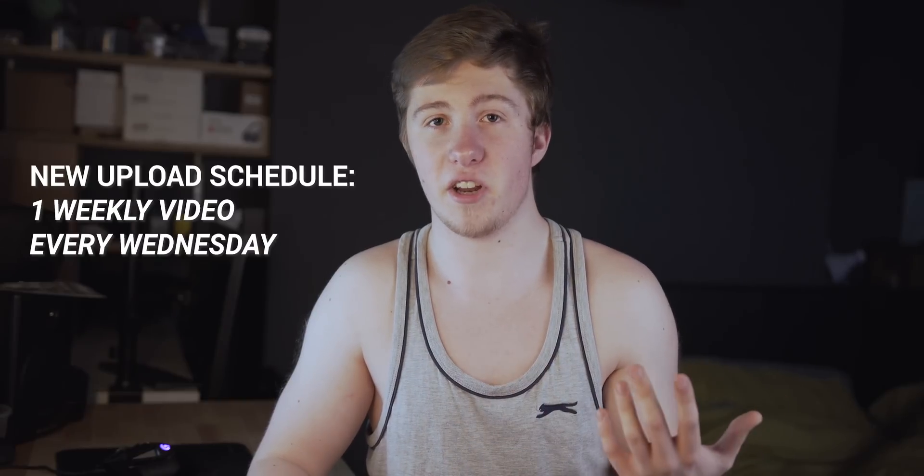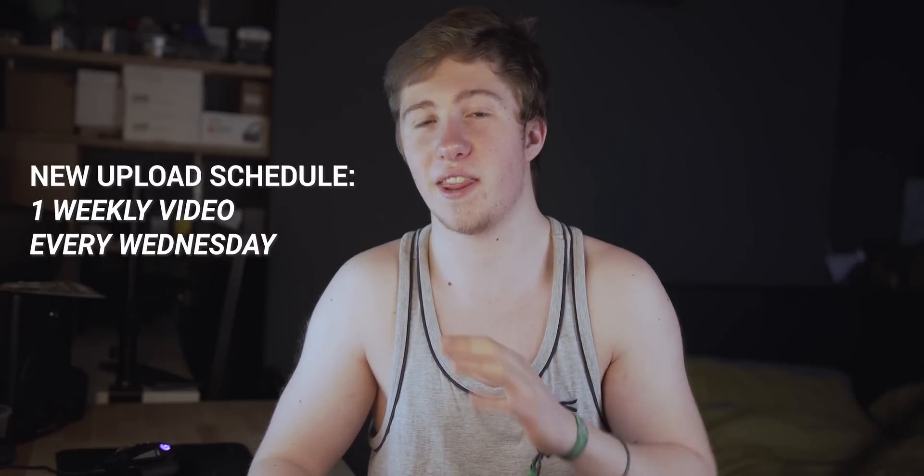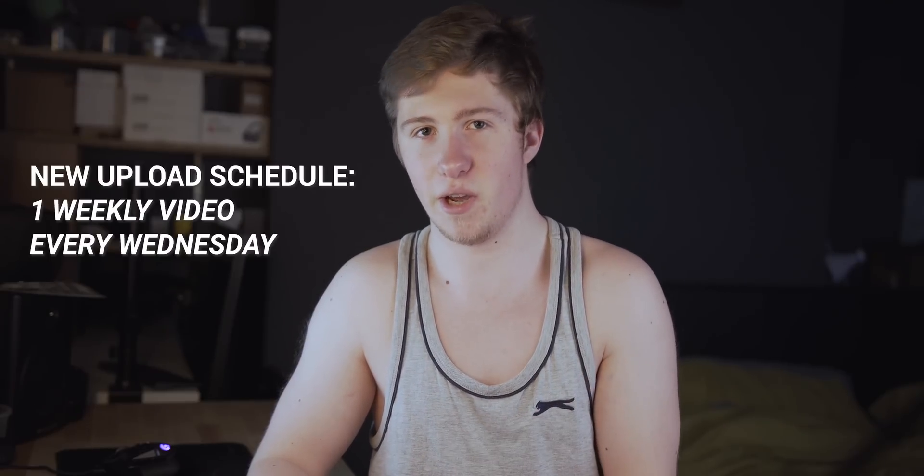Sorry about the uber long wait in between videos guys. Life is pretty crazy right now and I hopefully am able to share the information with you in the coming weeks.